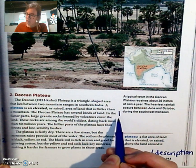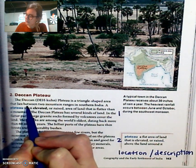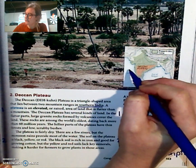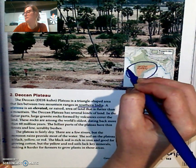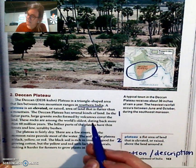In paragraph one we see that the Deccan Plateau is located between two mountain ranges in southern India. We can also see on the map here that the Deccan Plateau is colored in orange, which takes up most of southern present-day India.